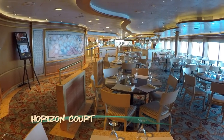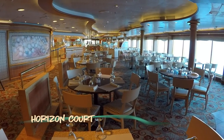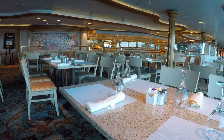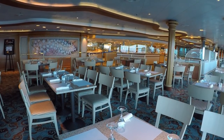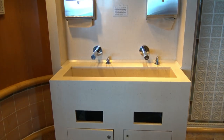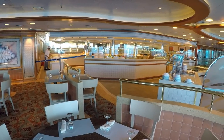Horizon Court, the onboard buffet, was recently refreshed with new seating, carpet, and hand-washing stations. You'll find this spot on Deck 14 aft on both sides of the Lido deck.